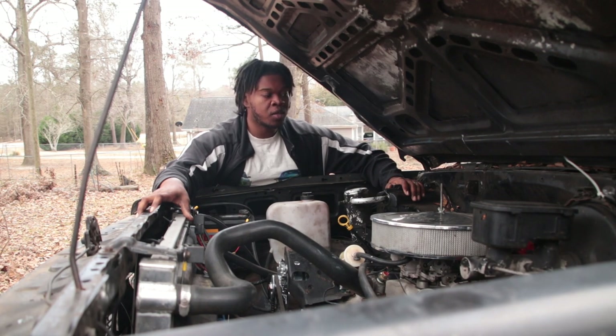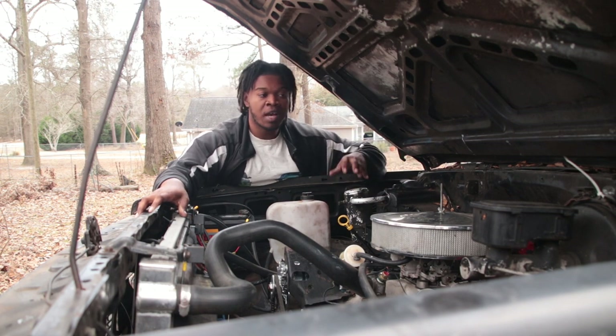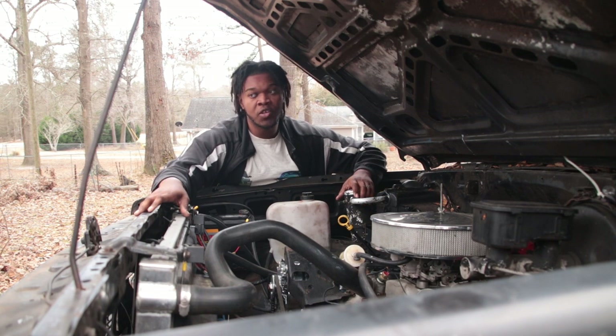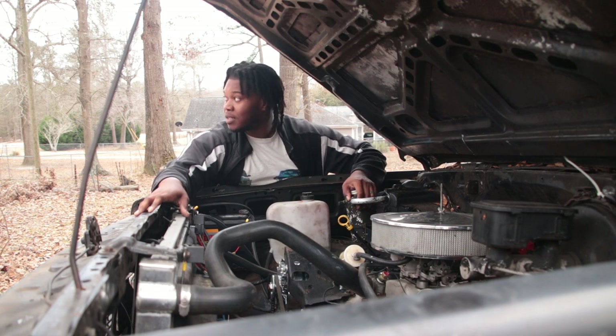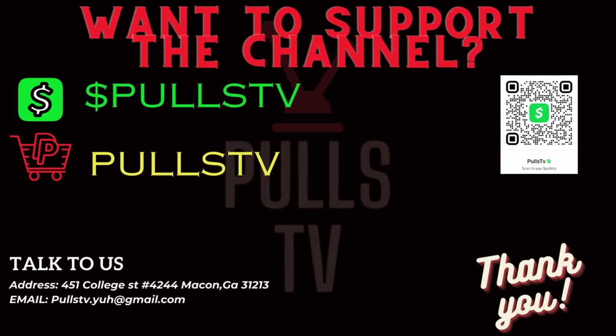Like y'all already know, I told y'all in a previous video this is what I'm trying to do full-time, so y'all can help me out with that. I really do appreciate it - I'm gonna bring the content. Thanks for watching. If you're interested in supporting the channel, you can support us using the Cash App or PayPal. We really appreciate anything. If you got something you want to send us, the address is down there. If you want to email us, right there at Pools TV - everything is there. Appreciate the support.